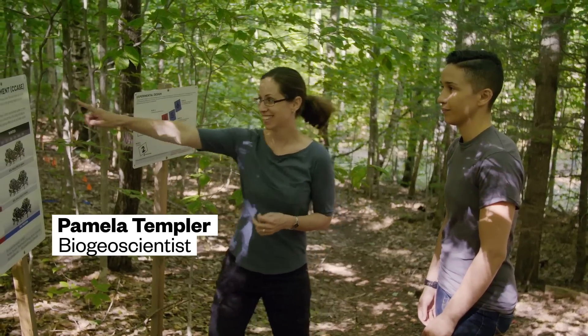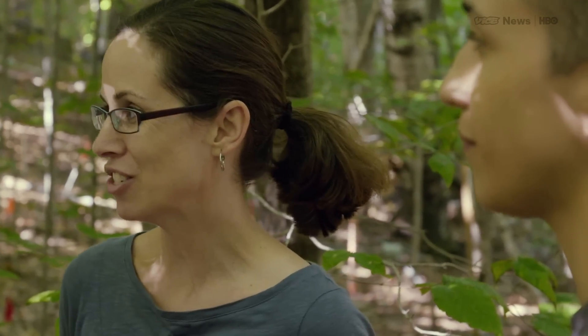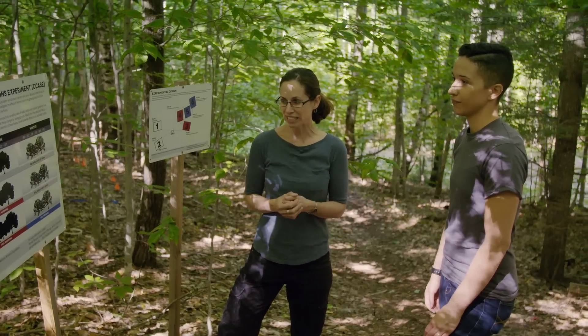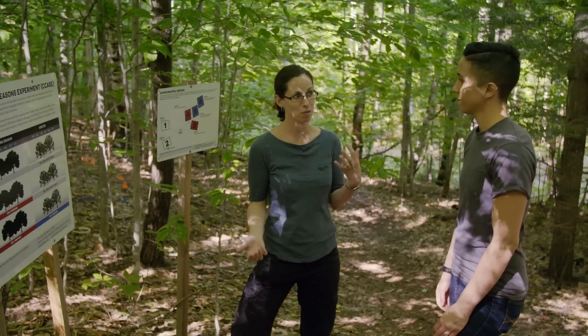We call this experiment C-CASE. C-CASE stands for Climate Change Across Seasons Experiment. The idea is we are manipulating the climate across the entire year and looking at how the forest responds.